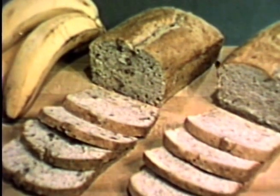At 10 a.m., a slice of banana bread or banana nut bread makes an appetizing morning snack with a glass of milk.